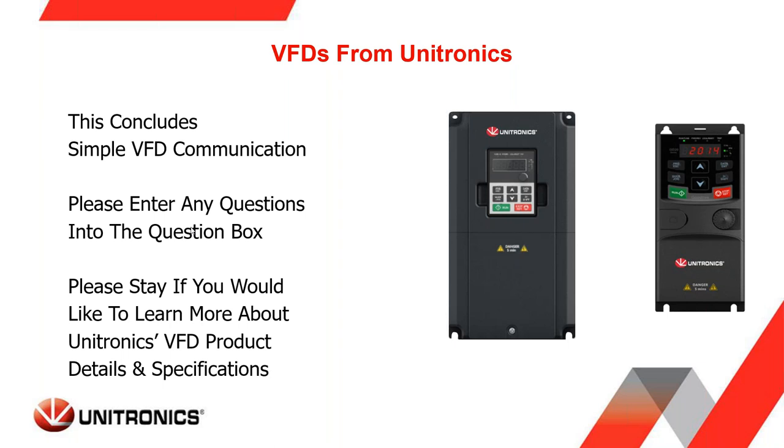Yes, we are recording the webinar and a copy will be sent to you via email. It will most likely also be uploaded to the Unitronics PLC YouTube channel.